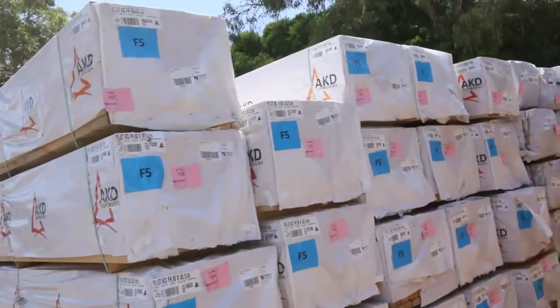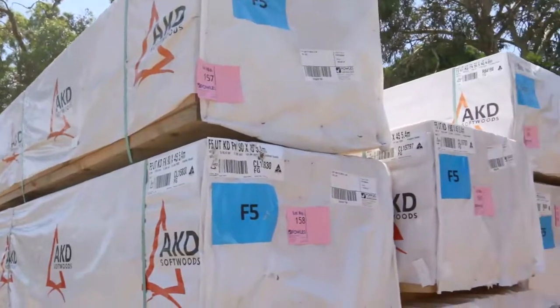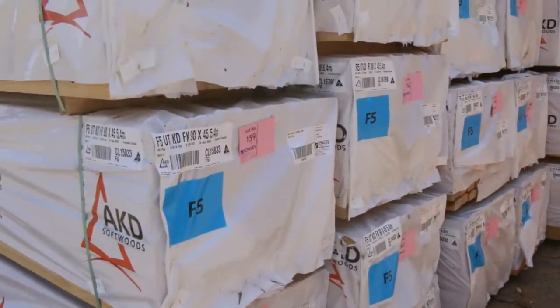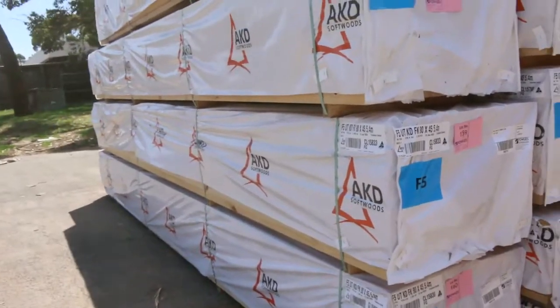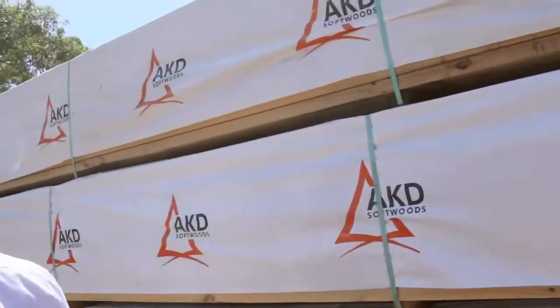Fresh loads in of the 90 by 45 structural pine — the F5 structural pine. We've got 5.4s, 4.8s, and some 6 meters. As you can see going back, a whole fresh load of that stock. The mills are all back up and running so it's all flying in.